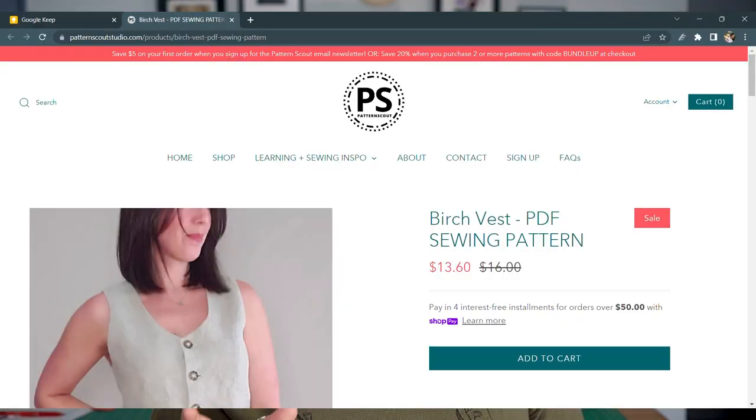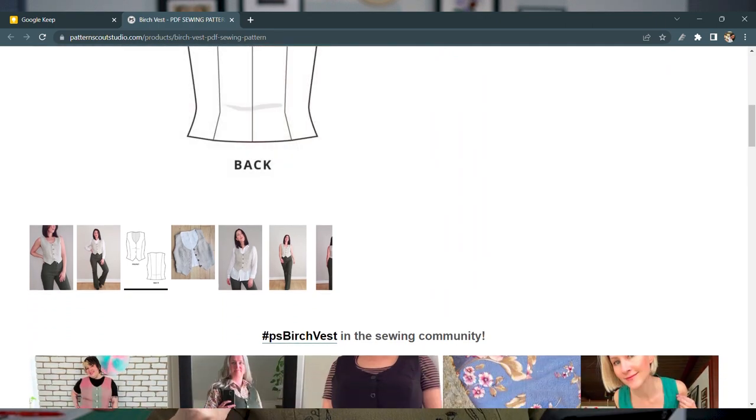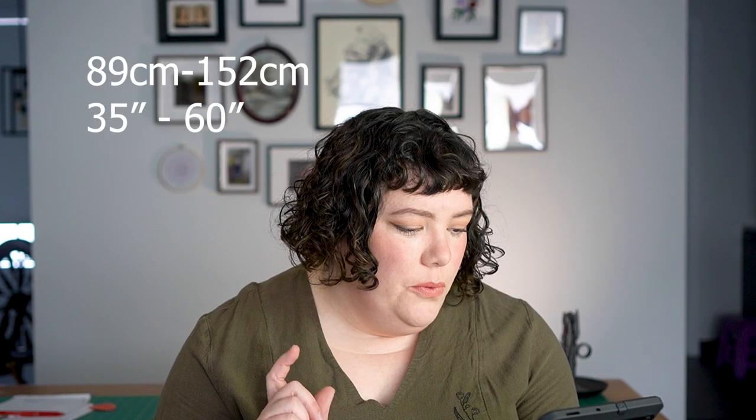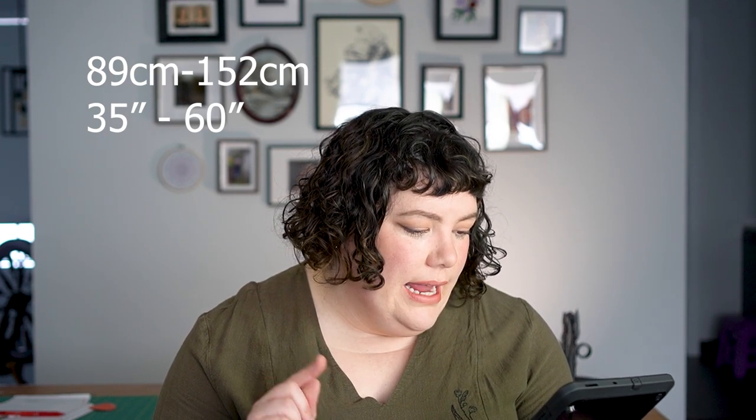For a boxier, straighter vest, I'd suggest Pattern Scout's Birch Vest. It still has a little bit of shaping and princess seams, just not as fully shaped as the Marie Vest. In terms of sizing, it has a full hip starting at 35 inches and going up to 60 inches, or 89 up to 152 centimeters — a pretty good size range. It's very much your classic 90s-style vest with a V-neck front — the classic vest.